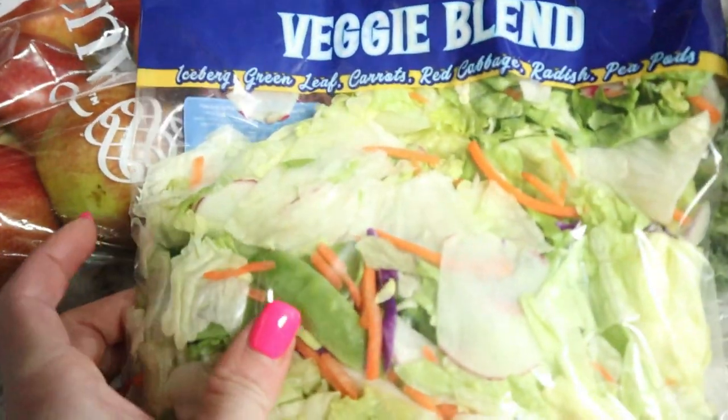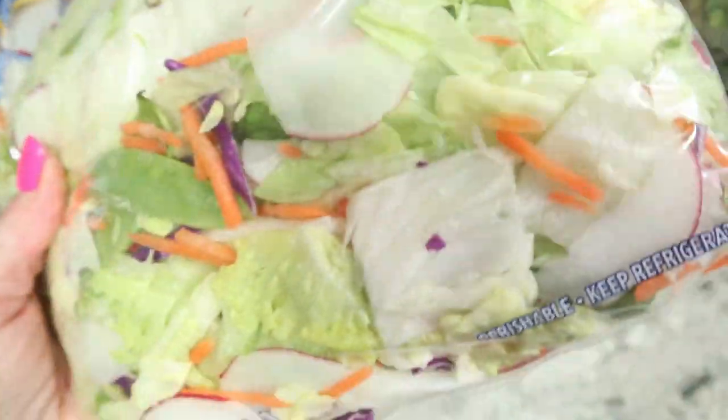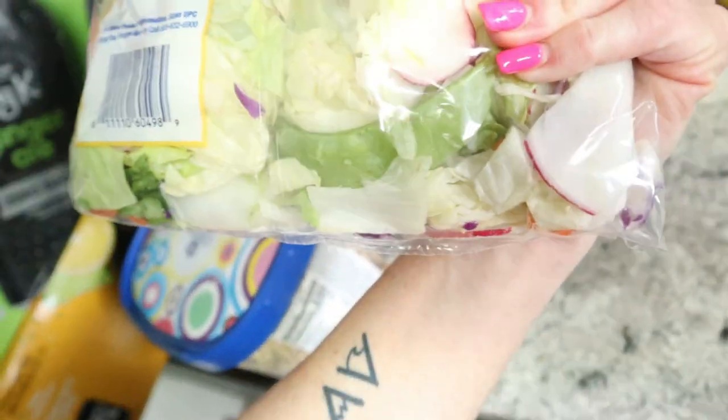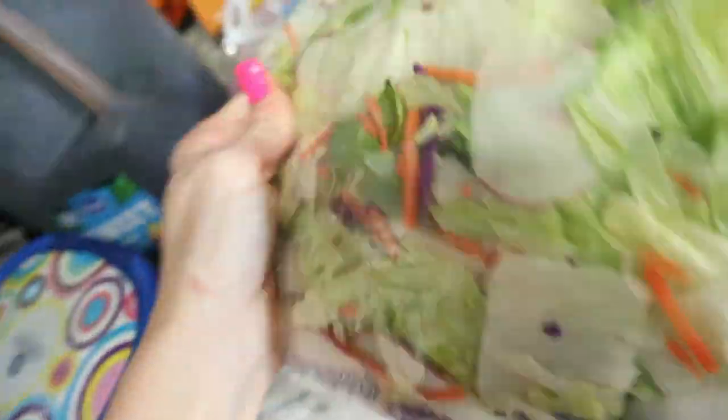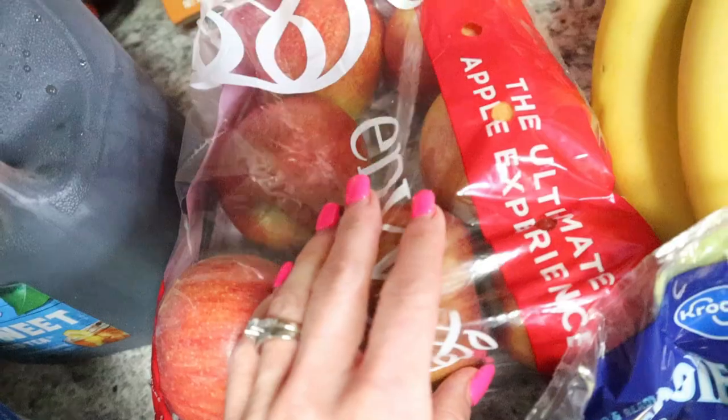This veggie blend was on special this week so I picked it up. It looks pretty fresh — I'm literally looking through it as we speak. It was $1.99 for this. I've never heard of Envy apples but these were on special this week — the big bag for like three something.